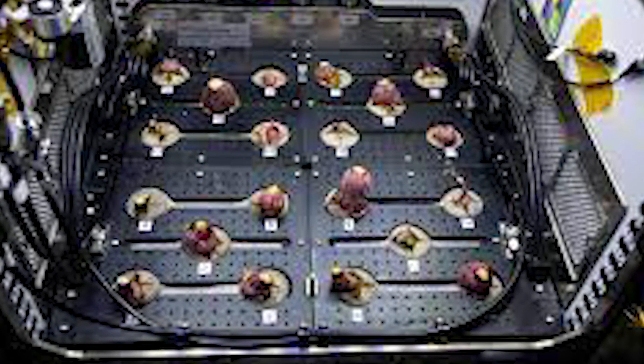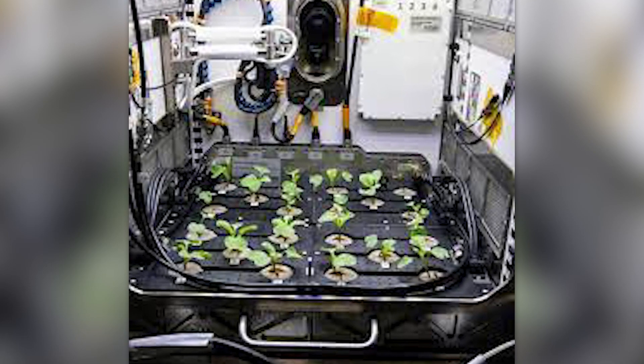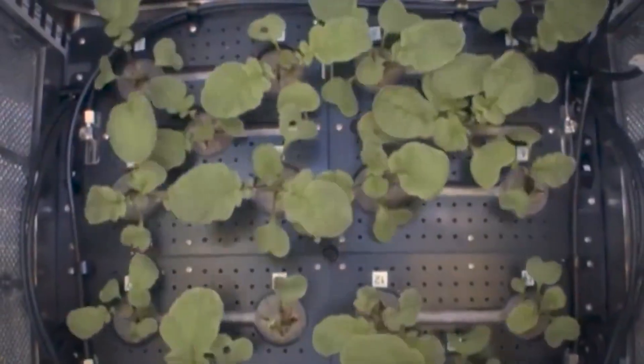The Advanced Plant Habitat is used to study which conditions plants prefer in order to grow in lower gravitational areas. It will open up future opportunities to grow fresh vegetables and fruits on the International Space Station.